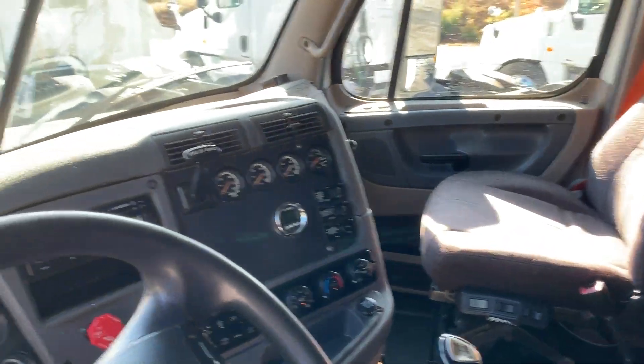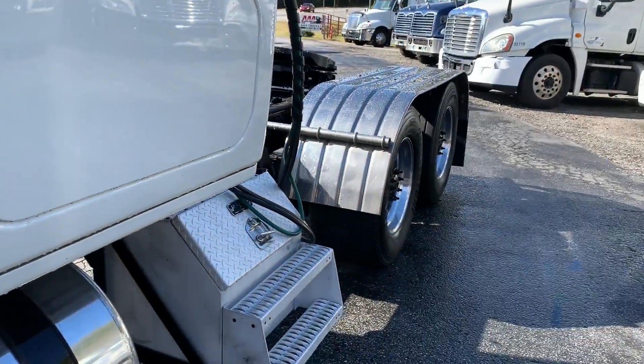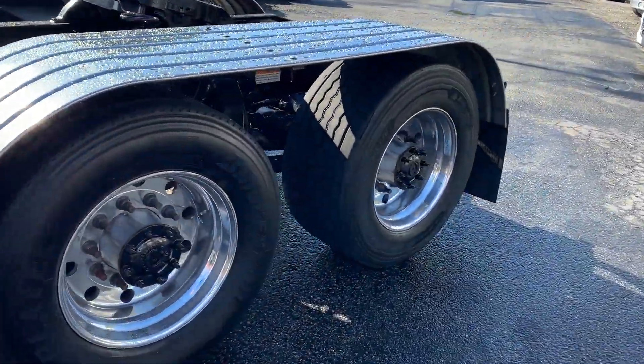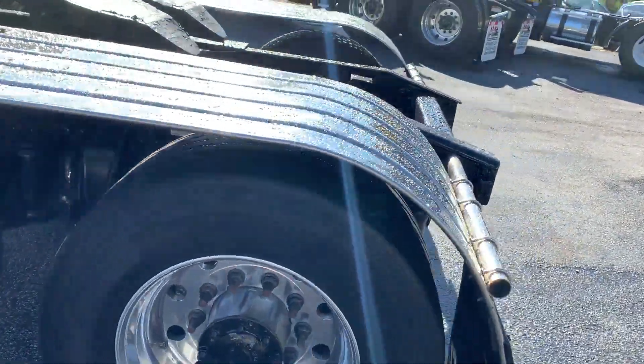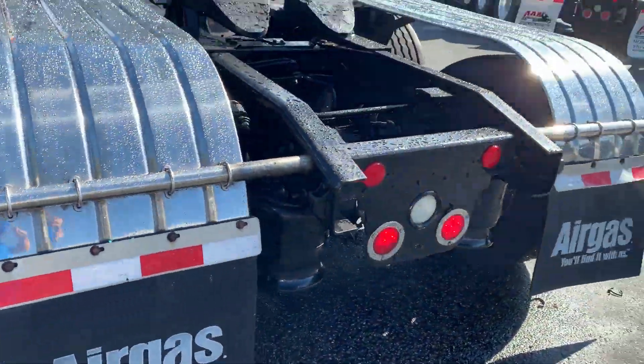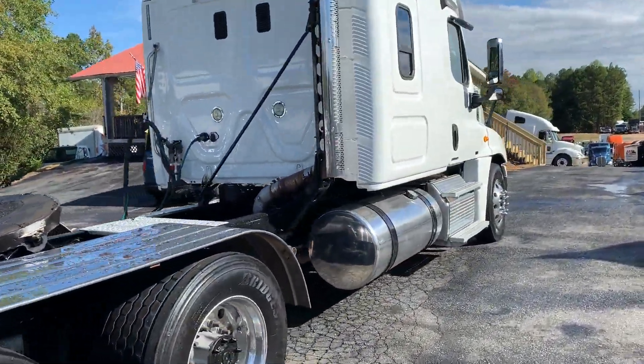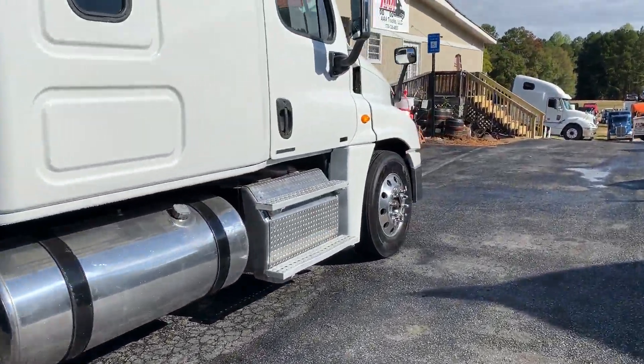Hey folks, we're doing a quick walk around of stock number 830. This is a 2012 Cascadia. It does have your super singles on the back. This was an Air Gas fleet maintained truck. It does have the 505 horsepower DD15.